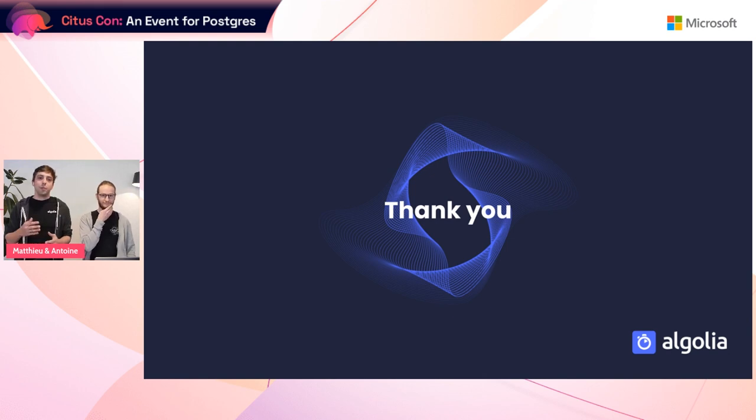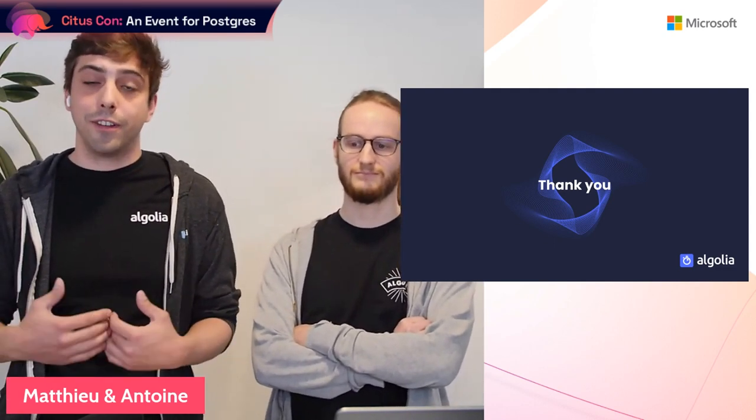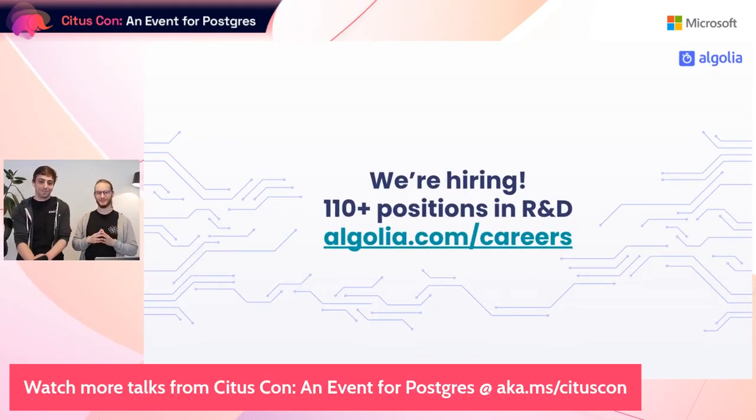Before closing, we wanted to thank the Citus team, especially Sumed, for being responsive to our questions and managing the main migration. Thanks to Microsoft for inviting us to this conference, and thank you all for listening. Algolia is hiring — if you want to work with us, go to algolia.com/careers. We have more than 100 open positions in the product and dev organization.